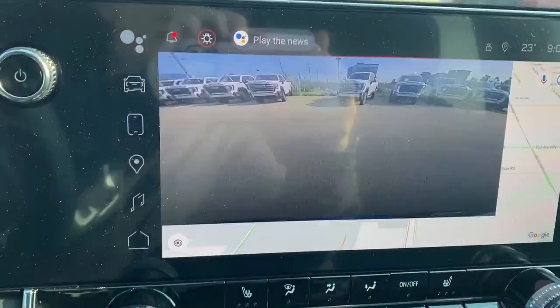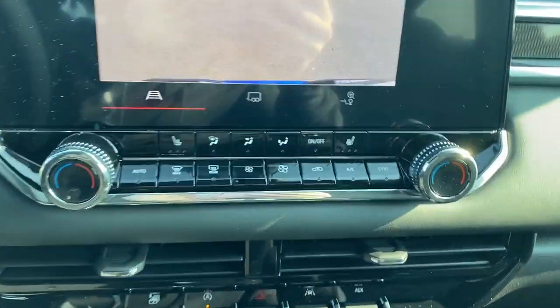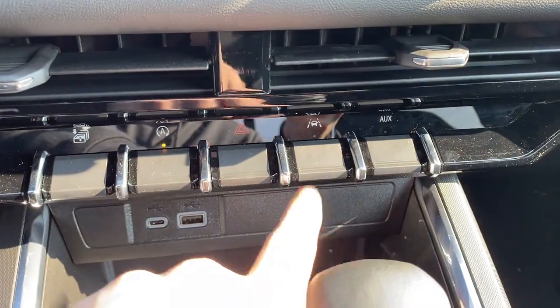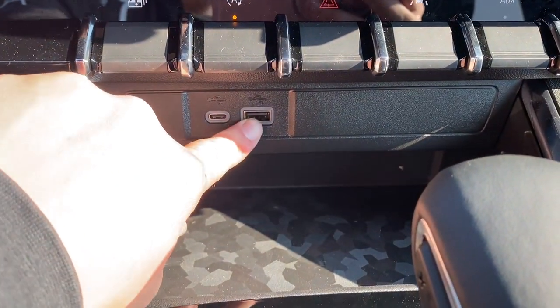We can also take a look at the backup camera here. And below that, we have our dual zone climate control with heated seats for both driver and passenger. Here we have our traction control, our aux, as well as a USB-C and USB plug-in.